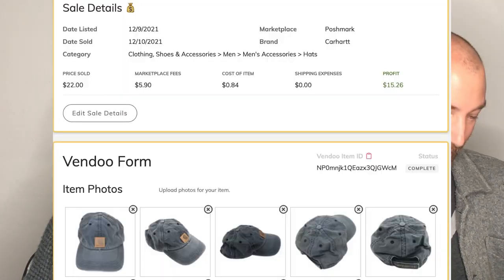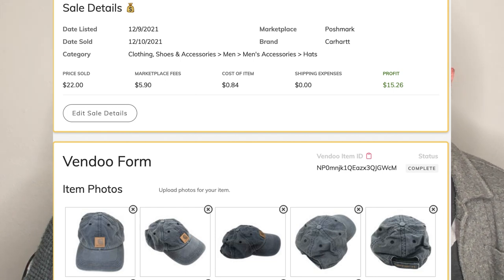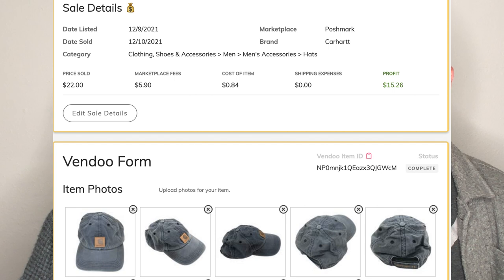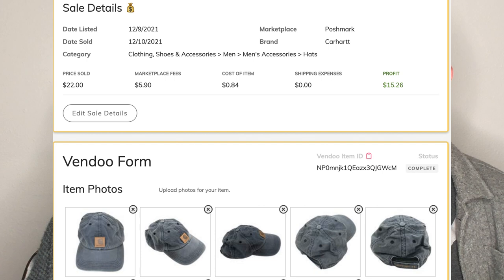This is a Carhartt dad hat that was totally thrashed — there were oil stains on it, rough shape. And it sold like overnight for $22. The lesson: even if it's thrashed, get it. In fact, if it's thrashed, definitely get it — it will sell faster. I put in the listing something like 'worn-in look' and it sold immediately.